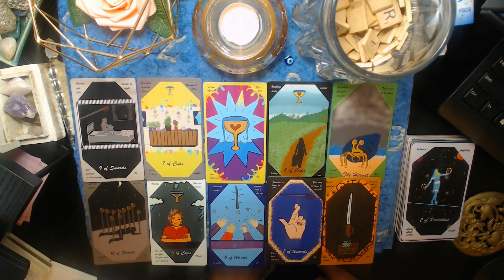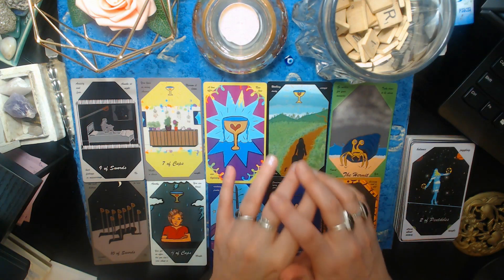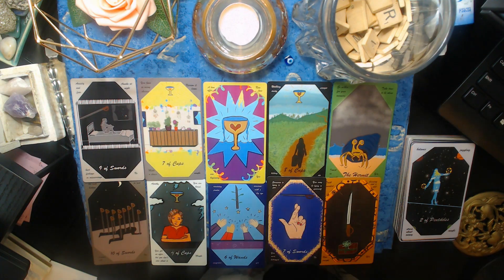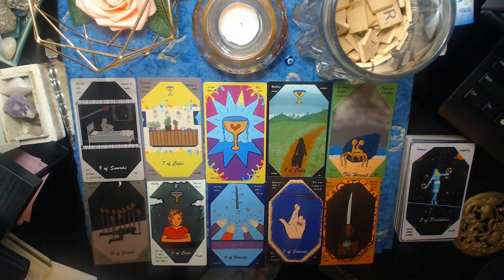You are on their mind a lot but they're pushing it down. Spirit showed me an analogy — it's like trying to push a beach ball underwater and hold it there. You can't keep it down for too long; eventually it pops up to the surface. That's what these people are doing with their emotions. You will hear from them eventually, but it's just going to be in divine timing.